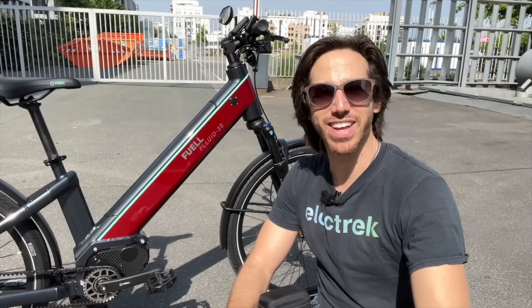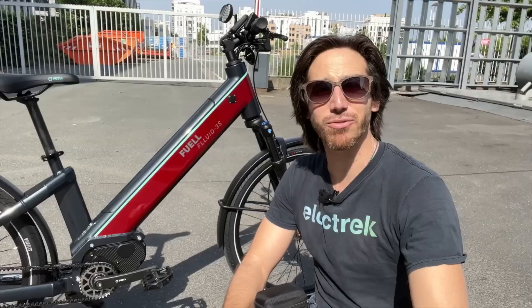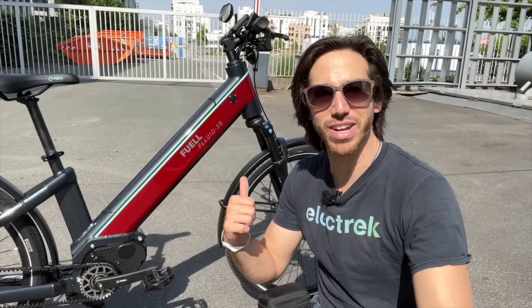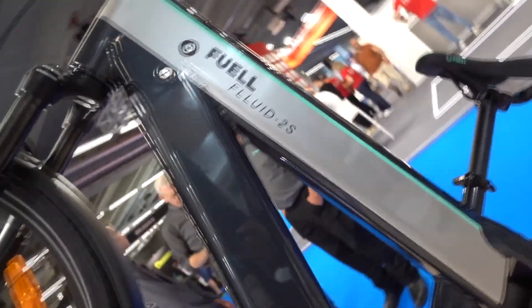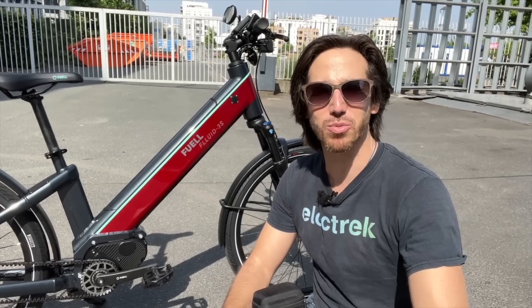Hey everyone, Micah here with Electrek and today I'm coming to you from Eurobike in Frankfurt, Germany, where we are getting a first ride experience on the Fluid 3. I just saw the Fluid 2 upstairs and we're going to look at both of these new e-bikes to see what makes them so special. Come along with us while we check it out.